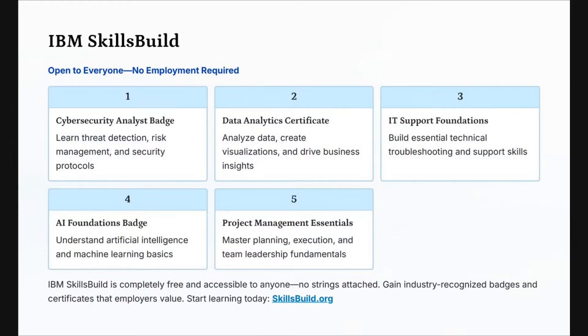Number five is open to everyone — no employment required. IBM, the global tech company, has SkillsBuild. If you're interested in cybersecurity, data analytics, IT support, AI foundations, or project management — if you're interested in a career in tech — the IBM SkillsBuild program is for you. It is completely free and accessible to anyone.